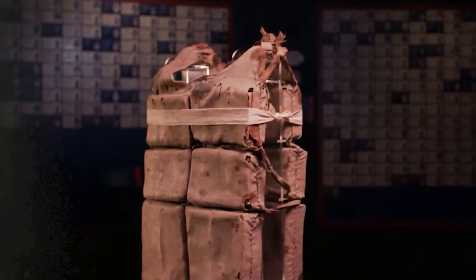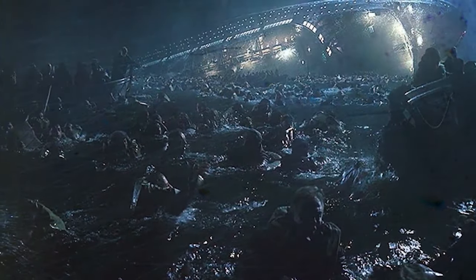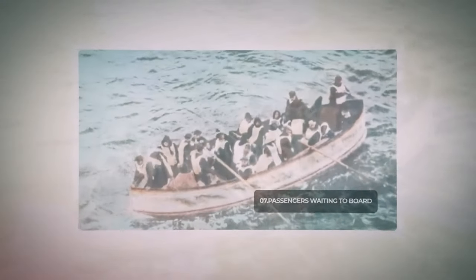Many, unable to board lifeboats, jumped overboard, suffering injuries or unconsciousness. Post-Titanic, cork life vests persisted until post-World War II redesigns aimed to address past tragedies, improving materials for passenger safety.